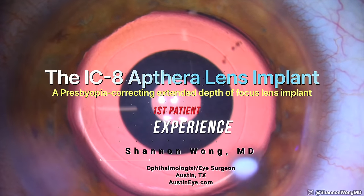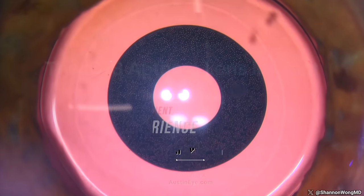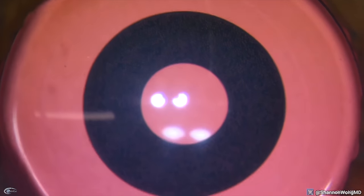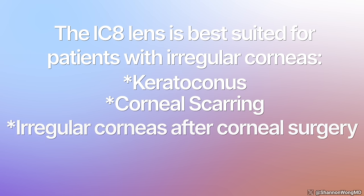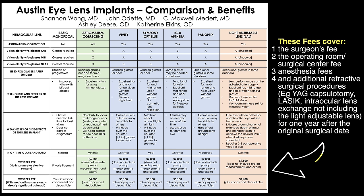Earlier in 2023 we started using the IC8 lens, which provides an extended depth of focus via a small aperture within the lens implant design. After using this lens for most of 2023, we found that it is best suited to patients with irregular corneas, in conditions such as keratoconus, corneal scarring, or irregular corneas after prior corneal surgery. A chart on our website summarizes the lens implants we have discussed. The out-of-pocket fees for each lens implant package are also listed, covering the surgeon's fee, operating room, surgical center fee, anesthesia fees, and any additional refractive surgical procedures for one year after the original surgical date.